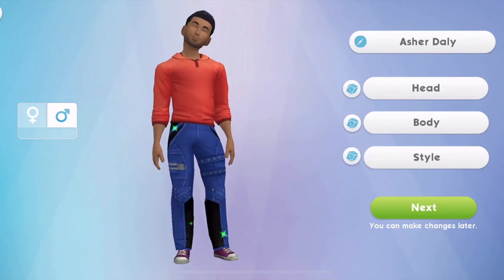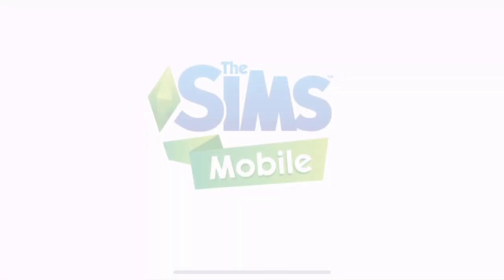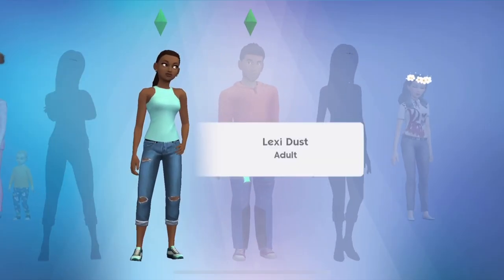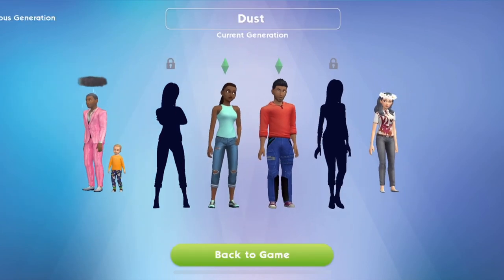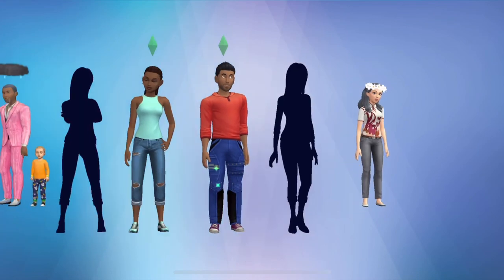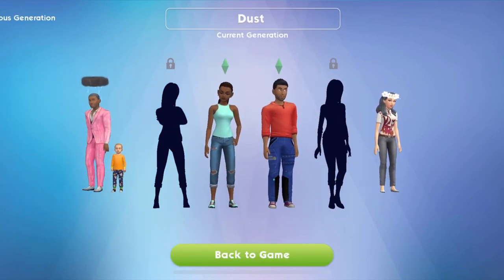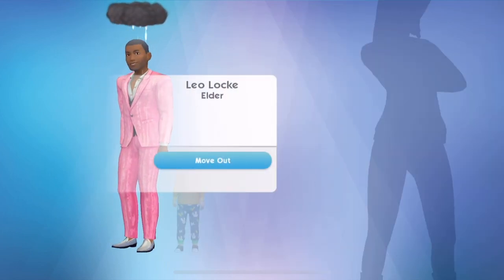Here's a new guy. This is Asha Daly. Let's add him into the town as well. So he is going to be - I'm a bit confused. We have Lexi Dust and Lexi and Asha are going to be like boyfriend girlfriend. Lexi is Leo's cousin.